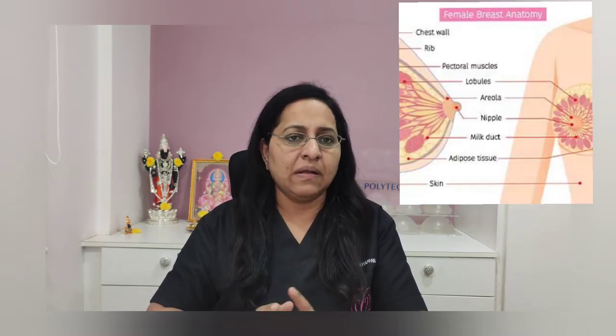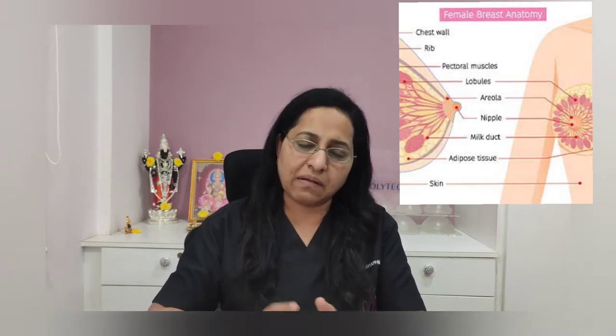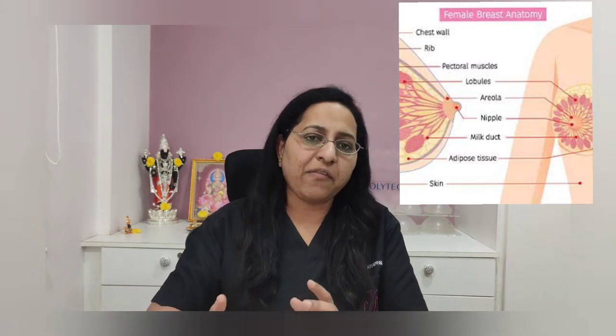Inverted nipples are basically due to the lactiferous ducts, which carry milk from the glands to the nipple, being either shortened or having some amount of adhesion, which causes the nipple to get inverted. It can be a congenital condition — meaning these are people who are born with it — and it is not due to any disease later on in life.